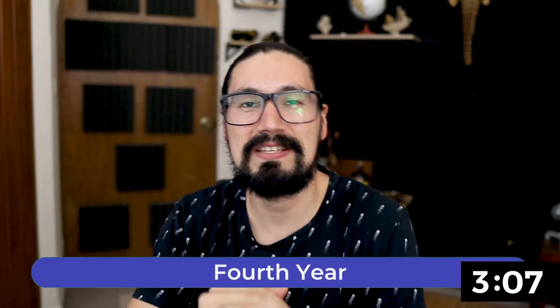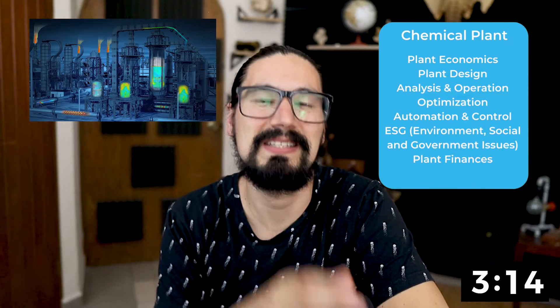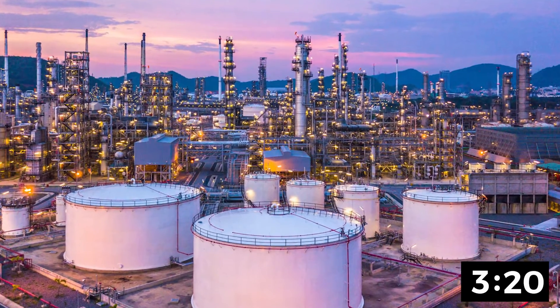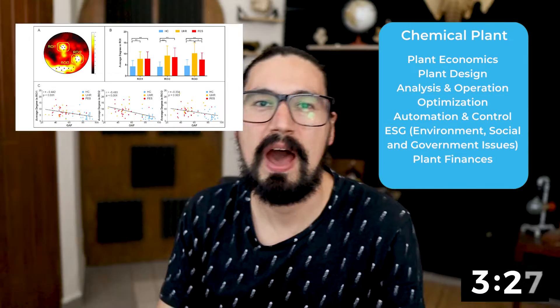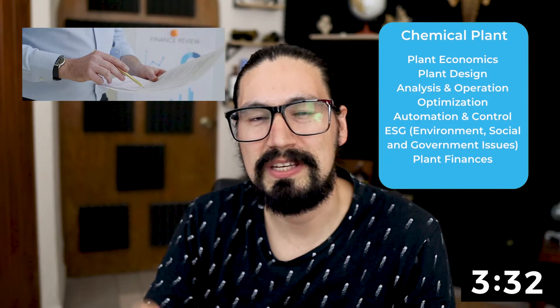And finally, the last year of engineering. You're going to put all the pieces together and be able to start designing, operating, optimizing, and analyzing chemical plants. But not only that, you're going to also work towards the economics of a chemical plant — how much is it going to cost, how much should we invest, on how much time are we getting our return of investment, how to improve your process, how to make it more environmentally friendly, how to decrease utilities in the long run. You're going to be adding process control, process safety, and process automation.